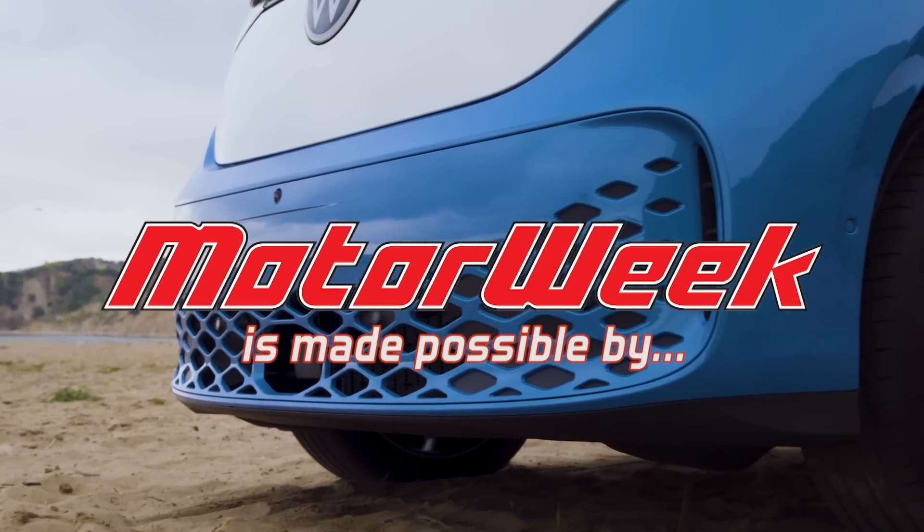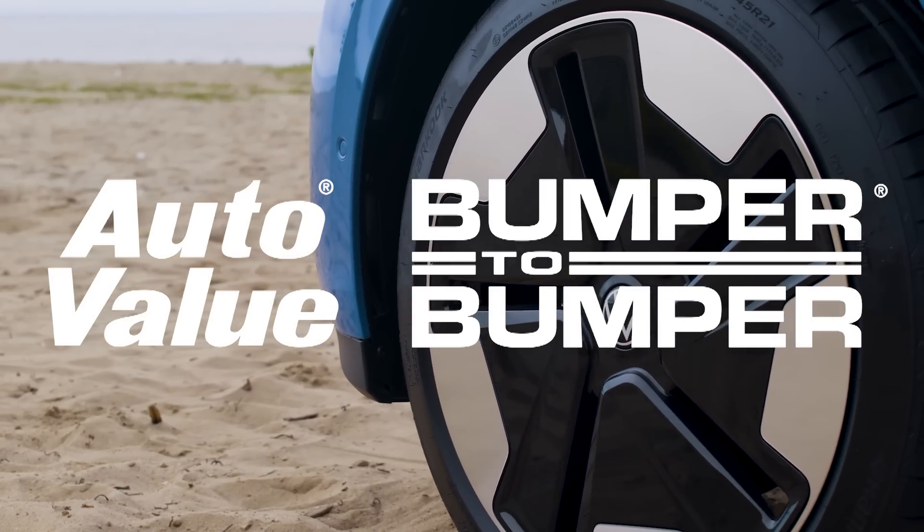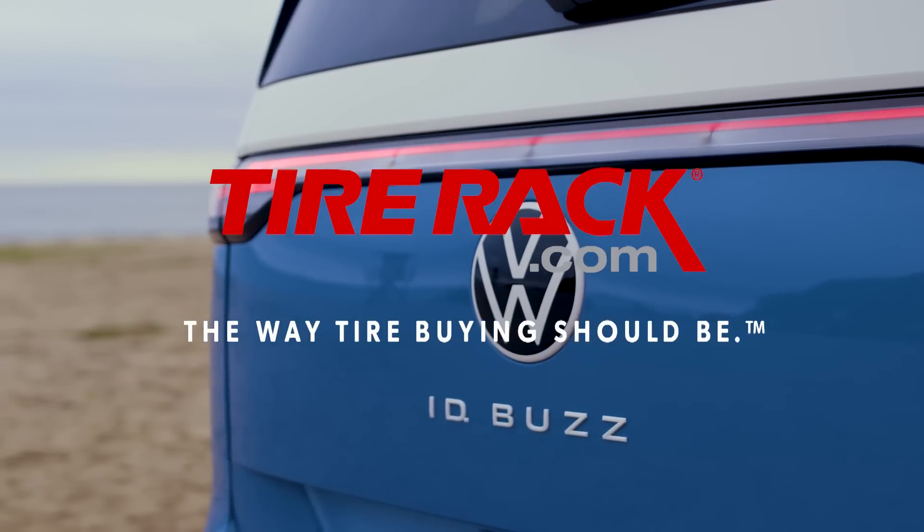Motor Week is made possible by Lucas Oil, Auto Value and Bumper to Bumper, and TireRack.com.